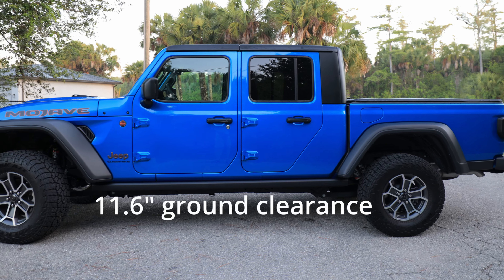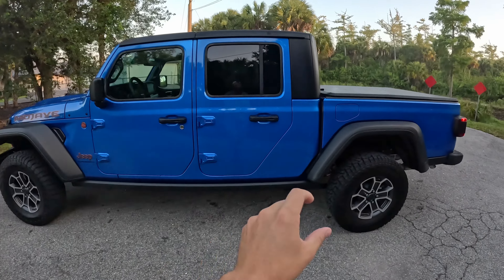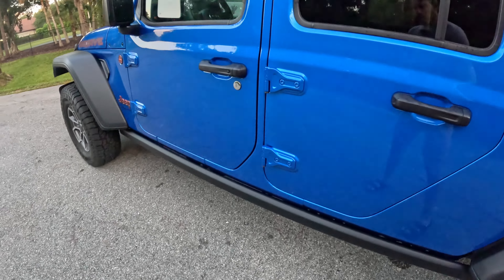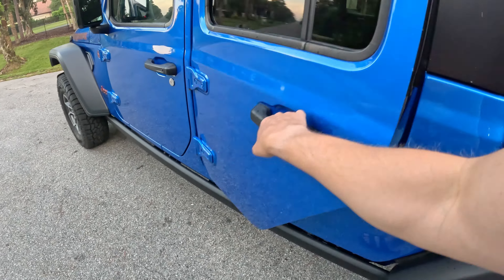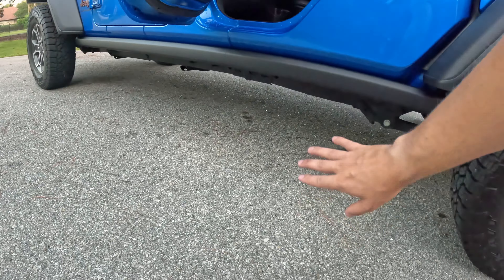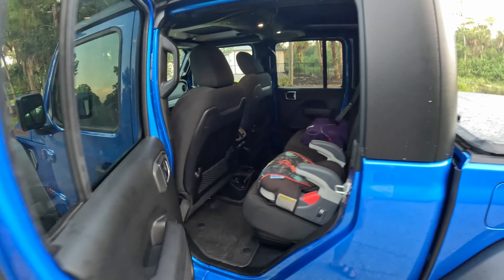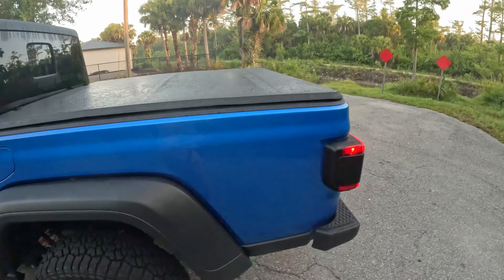There's tons of ground clearance here, and that makes the Jeep hard for kids to get into. You can get additional steps to help kids getting in and out, but this is a huge ask for little ones. Hopefully dads and moms, you've been doing your lifts, because you're going to be lifting kids a lot to get into the back.